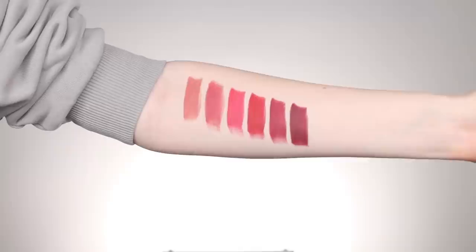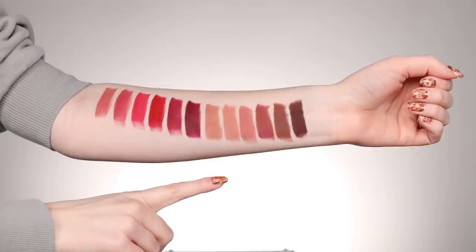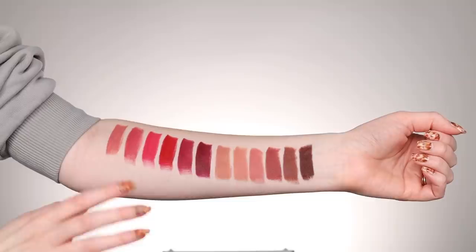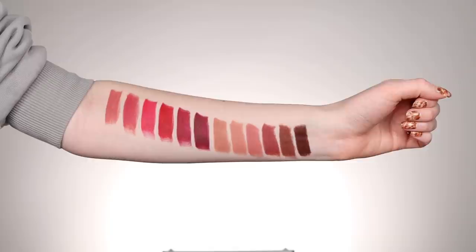Here's the entire collection swatched on my arm so you guys can see them all next to each other. We have Peony, Petal, Blossom, Poppy, Fleur, and Dahlia — they're so pretty lined up next to each other. Here they are swatched next to the original six more nude shades, which I also did a video on — I'll have that link down below. We have Tease, Pleasure, Secret, Passion, Desire, and Sensual. The only ones that are a little bit similar are Secret and Peony, but even then Peony is definitely more warm-toned. If you're a fan of Secret and looking for something a little more warm-toned, I think you might really like Peony.